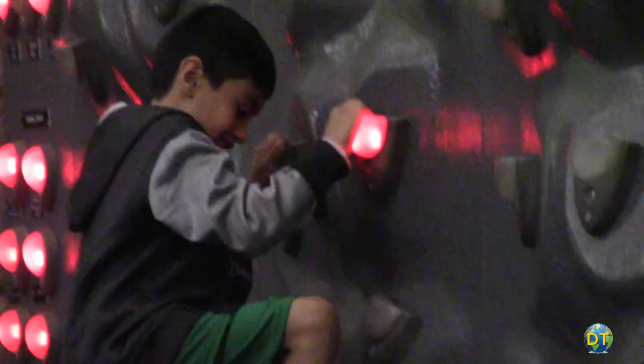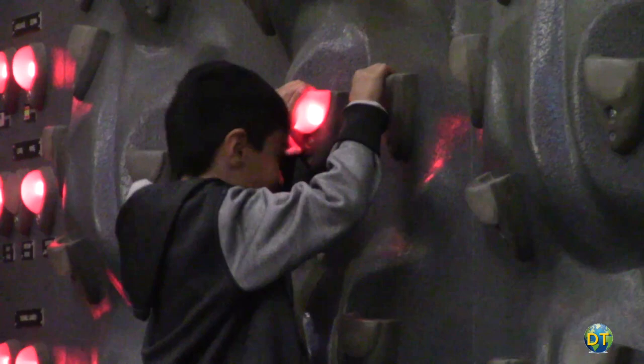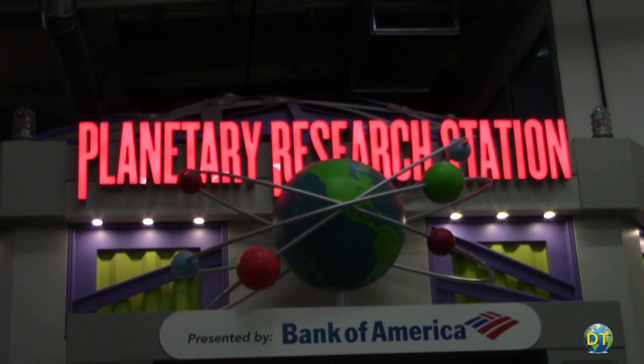The climbing wall gets kids moving to the top of the mountain using handholds that light up the pathway to the top with this kinetic athletic activity.